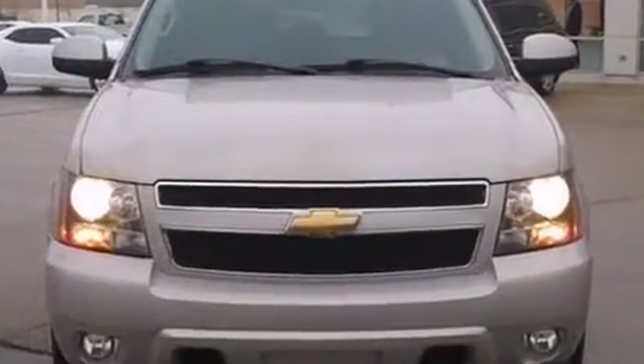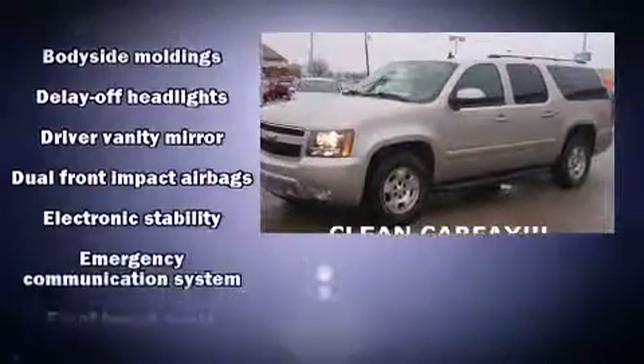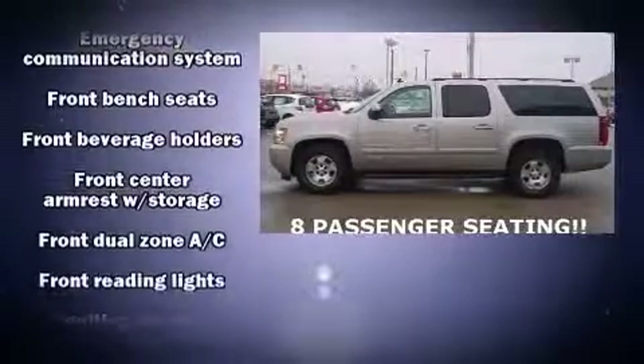The stereo system also features steering wheel mounted audio controls and eight speakers, enhancing the audio experience throughout the interior.